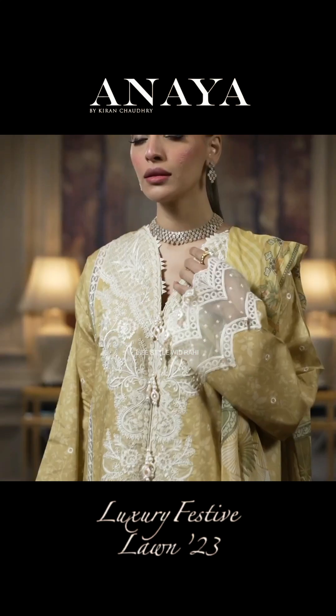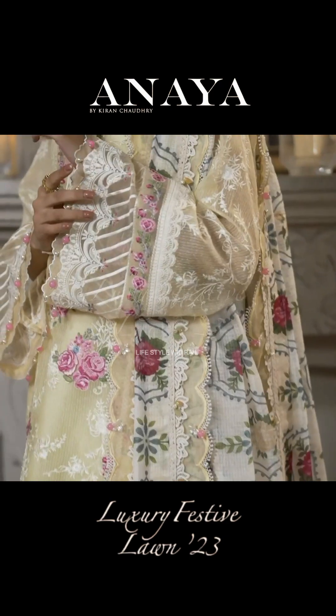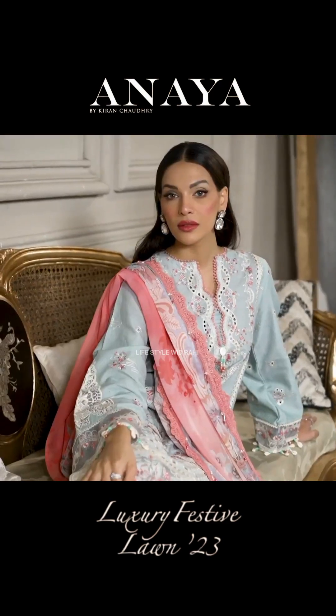So friends, this was Kiran Chaudhry's latest collection which I shared with you. Hopefully you'll like my video. If you like this video, please subscribe and press the bell icon so you'll get updates on every video. We'll see you in the next video — bye bye!